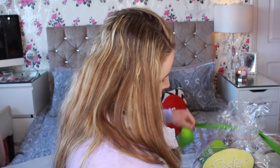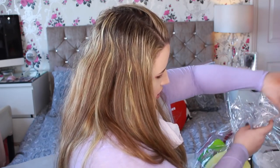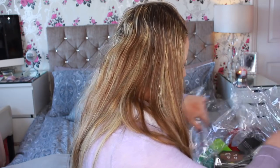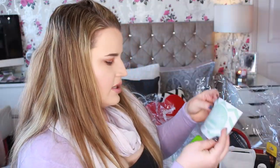They put so much effort into this — it's so pretty, I don't want to undo it! What a shame it's got to be opened. There's so much stuff — look at all this! First of all there's the little note, and it says 'Dear Amy, happy Easter from Social Network Solutions.'